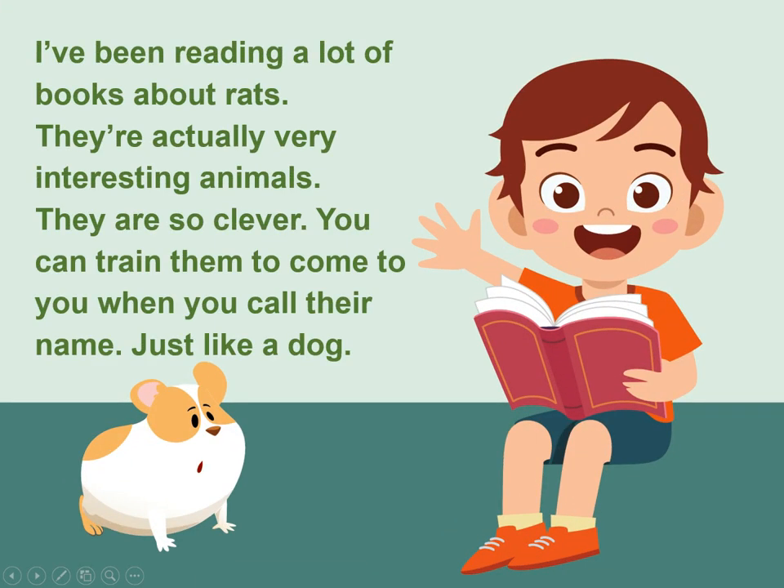I've been reading a lot of books about rats. They're actually very interesting animals. They are so clever. You can train them to come to you when you call their name, just like a dog.